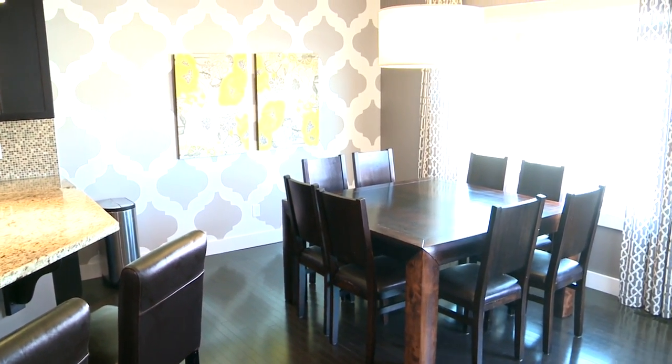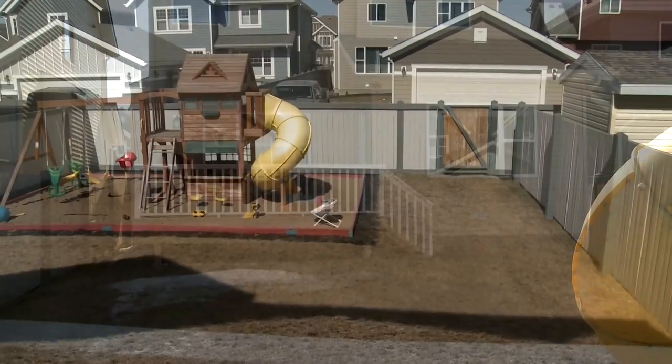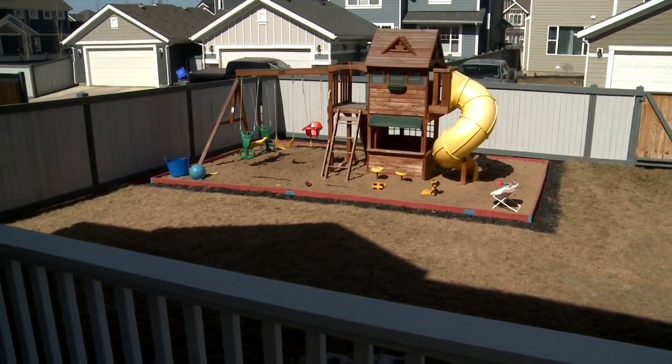From the dinette area you go out the garden door onto your deck and yard — it's all fenced, landscaped, and completely finished for you. There's just an awesome kids play area here. Look at this, it's fantastic: all sandbox and a beautiful play structure. You'll be able to keep an eye on your kids while they'll be completely entertained in the backyard with this play structure.